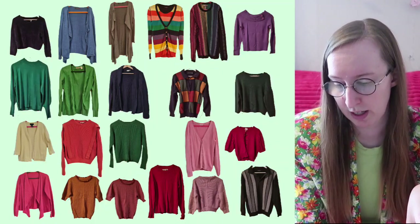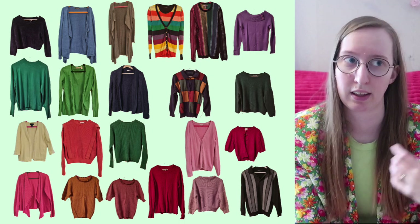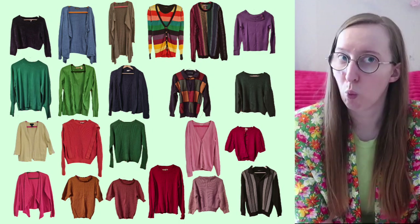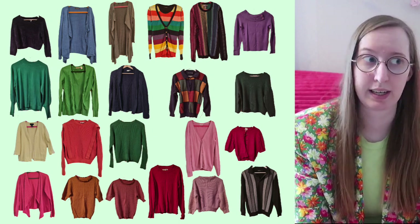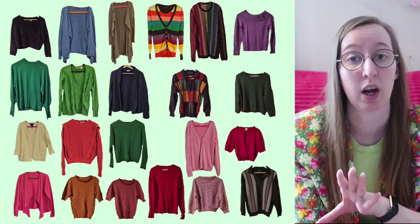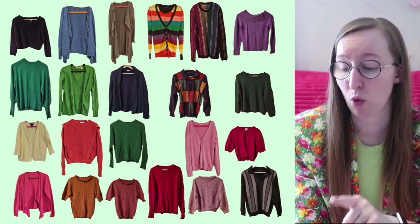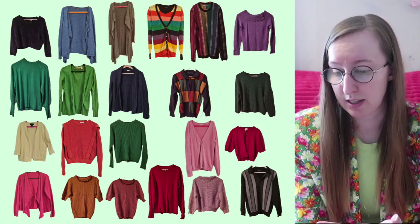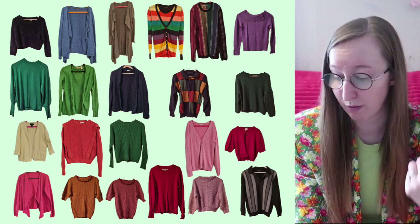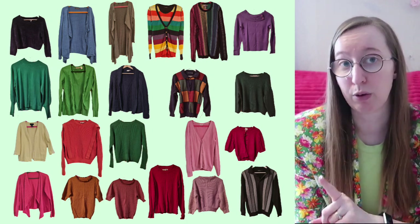Now let's move on to knitwear, of which there are 22 items. I have mixed feelings — there's a mix of summery cardigans that are very thin and serve as an extra layer but don't need to be warm, all the way over to wool cardigans or really thick cotton sweaters. What I really like about this picture is the color variety — I have every color of the rainbow really: red, orange, yellow, green, blue, purple, and two striped ones that are multiple colors.